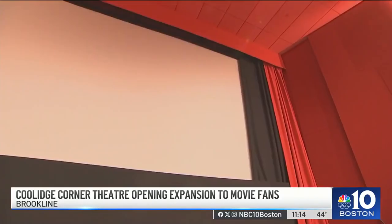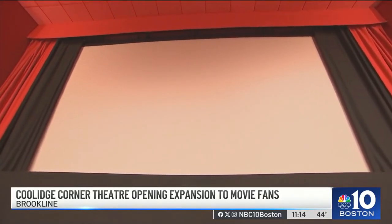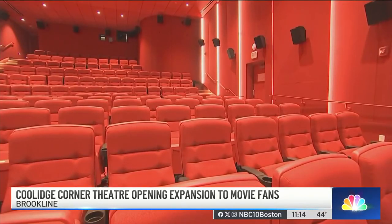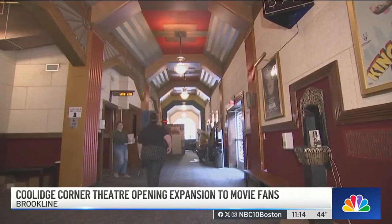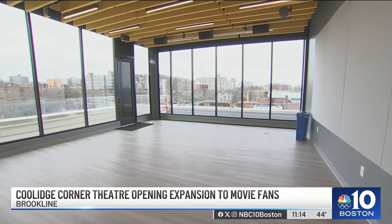It's always been part of our mission to inform as well as entertain, but this really takes it to another level. Director of Special Programming Mark Anastasio says this project was needed as it finally brings the place — which was built in the 1930s — into the 21st century, by creating 14,000 square feet of additional space to make way for two new state-of-the-art theaters and a new community education and engagement center.